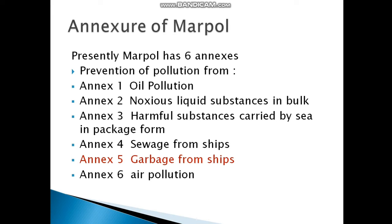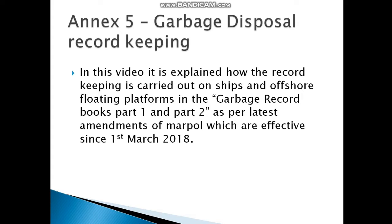Presently, MARPOL has six annexes: Annex 1 — Oil Pollution; Annex 2 — Noxious Liquid Substances in Bulk; Annex 3 — Harmful Substances Carried by Sea in Packaged Form; Annex 4 — Sewage from Ships; Annex 5 — Garbage from Ships; Annex 6 — Air Pollution. More annexes are coming, but presently we have six. Annex 5, Garbage from Ships, leads us to our next topic.